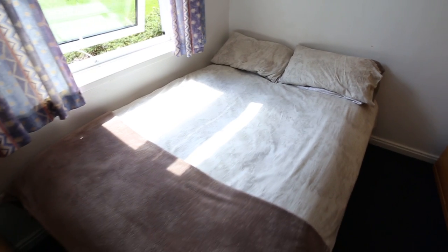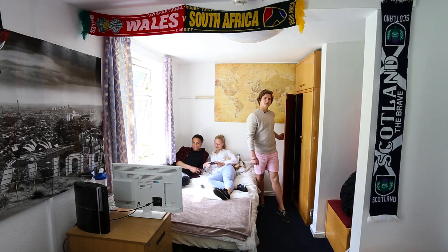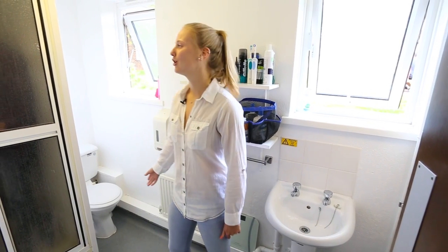In Faraday, you have the option of having a four-foot bed. There's also plenty of storage under the bed and in the wardrobe. This is one of the many varieties of bathrooms that we have here in Faraday, with a sink, toilet, and shower, with plenty of room.